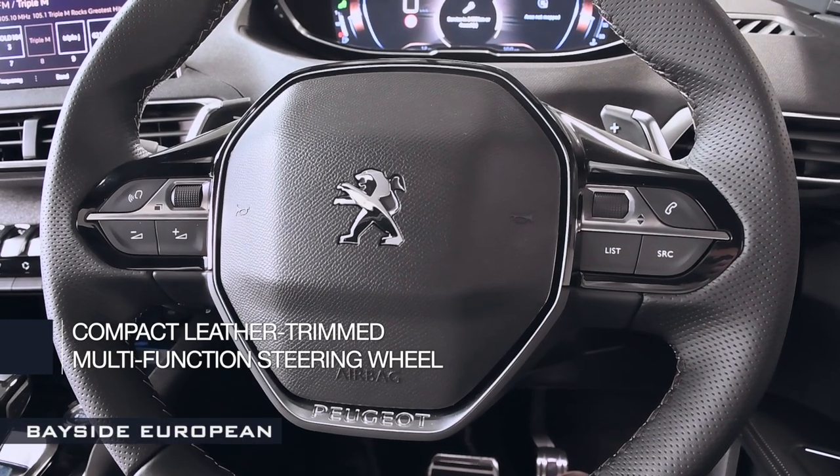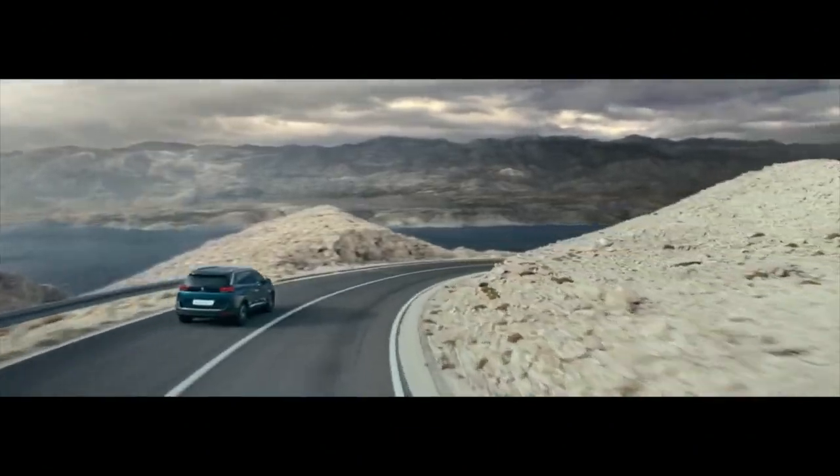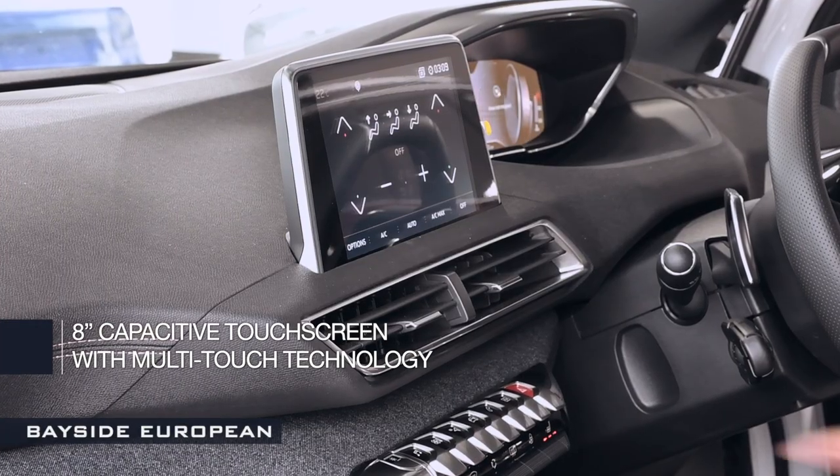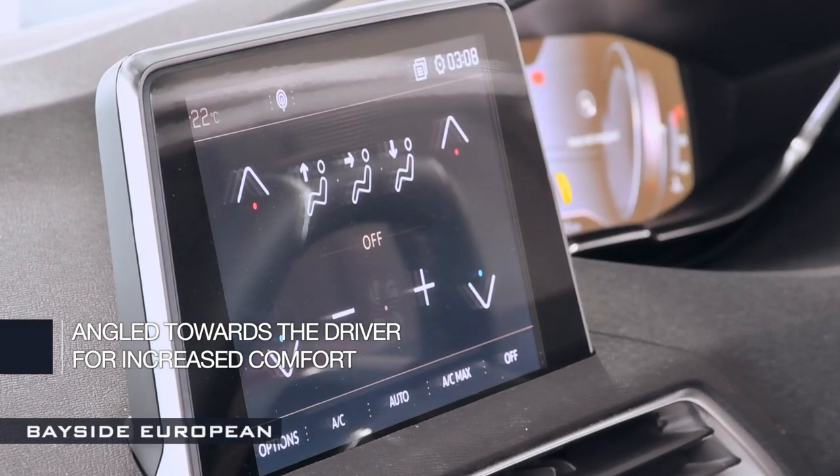The compact leather-trim multi-function steering wheel has also been designed to increase driving pleasure and agility, making light work of manoeuvres. And the 8-inch capacitive touchscreen with multi-touch technology is angled towards the driver for increased comfort.